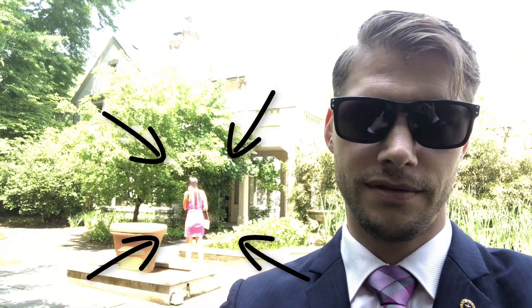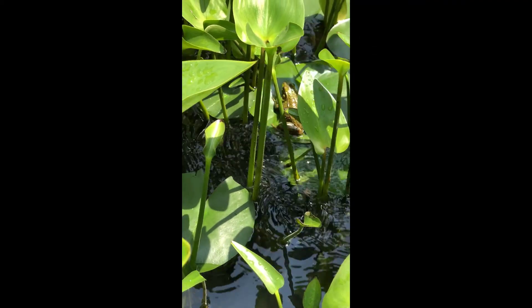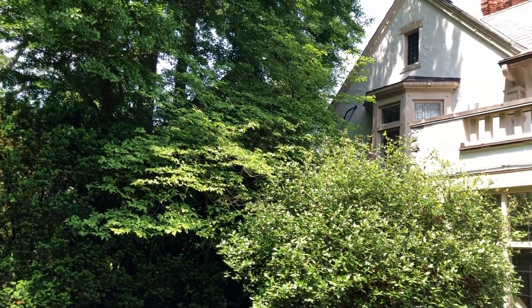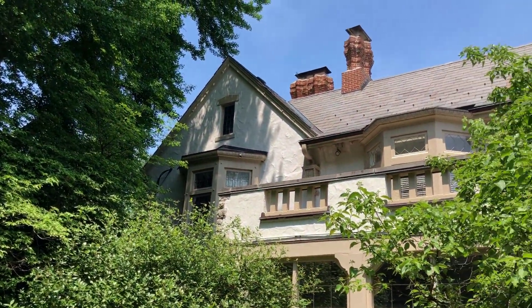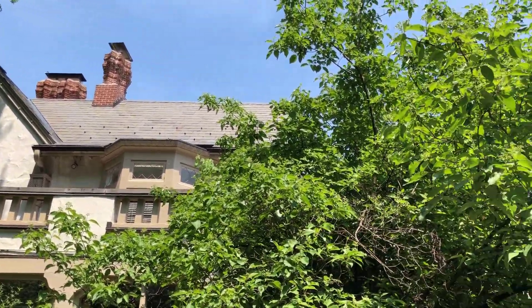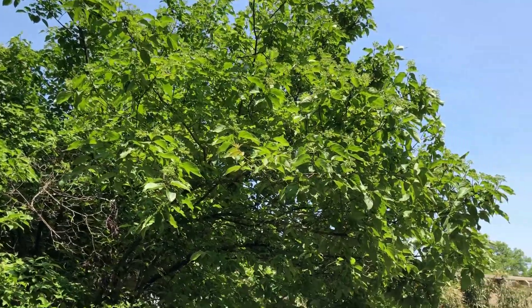Here's the governor's mansion — that's my life right there. I'll take a few more quick videos around so I don't get caught making videos.